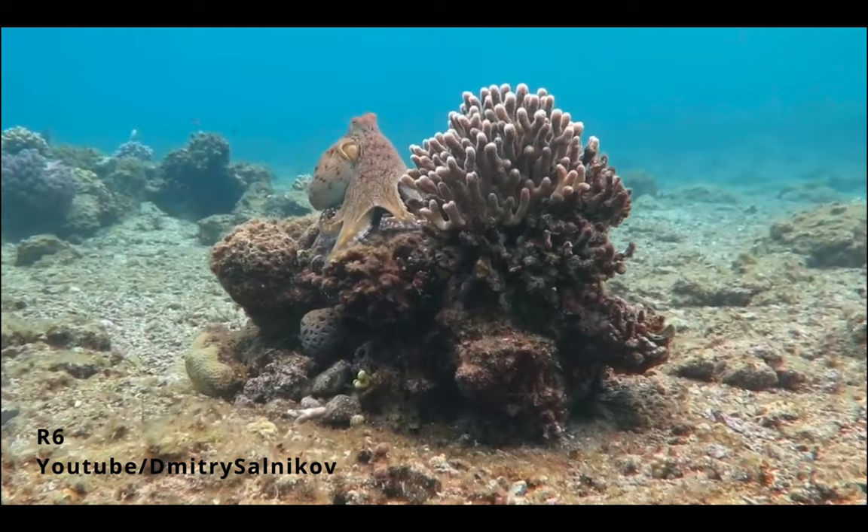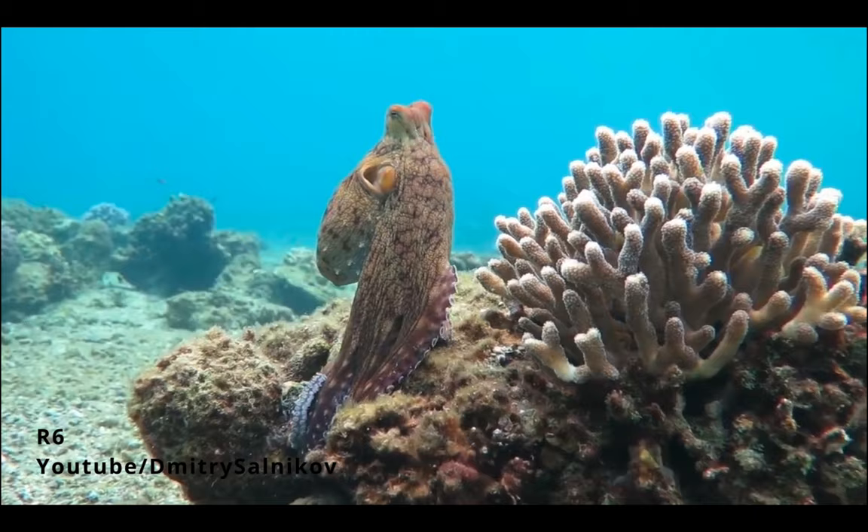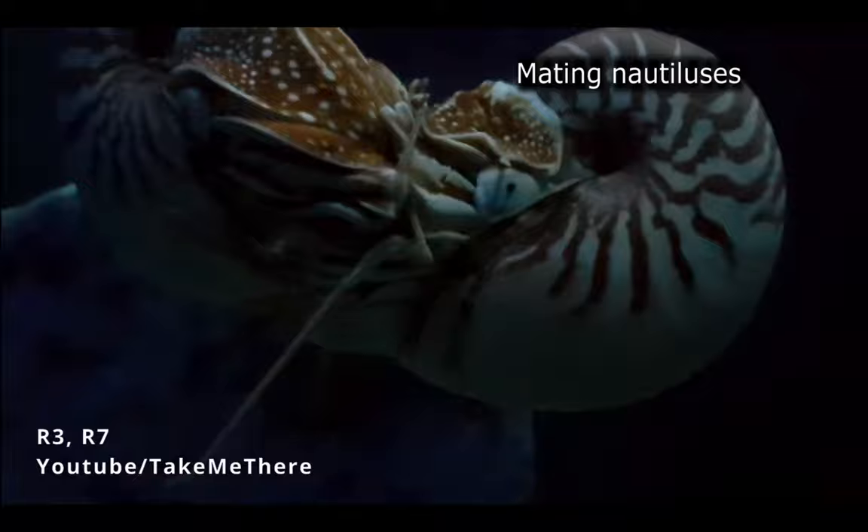One big difference separating nautiluses from their fellow cephalopods is their lifespan. Other cephalopod groups, like the octopus, tend to have very short lifespans and generally die after reproducing. However, chambered nautiluses don't reach maturity until they are around 10 to 15 years old, and they can live for up to 20 years.